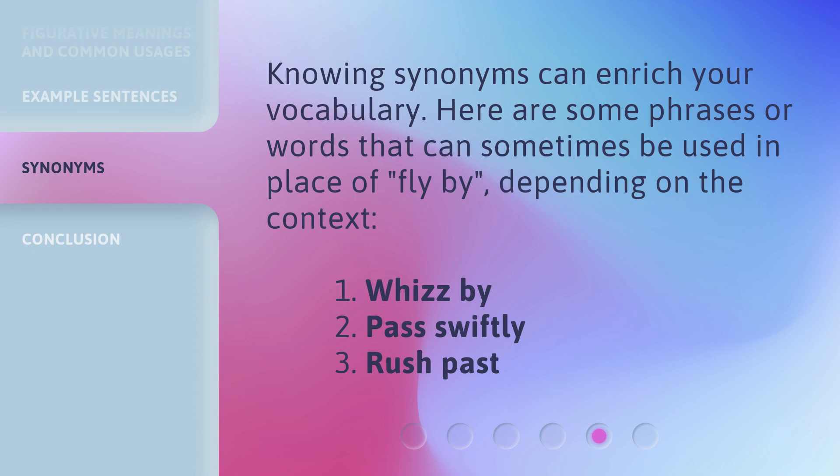Knowing synonyms can enrich your vocabulary. Here are some phrases or words that can sometimes be used in place of 'flyby,' depending on the context: one, whiz by; two, pass swiftly; three, rush past.